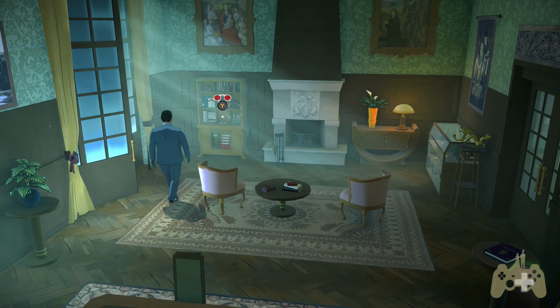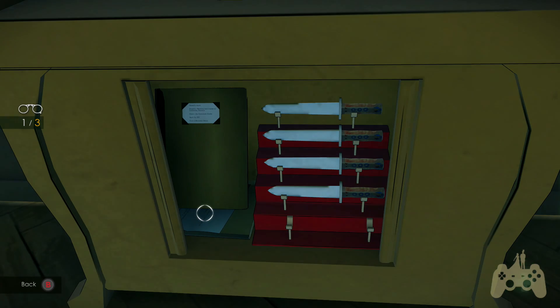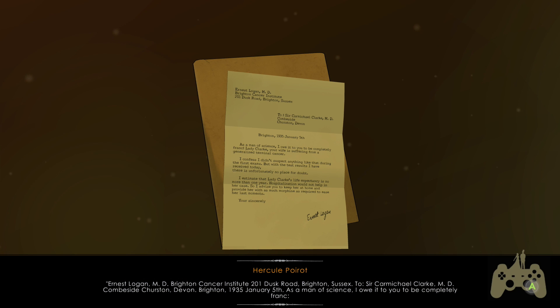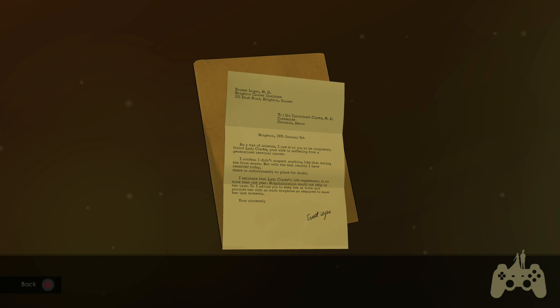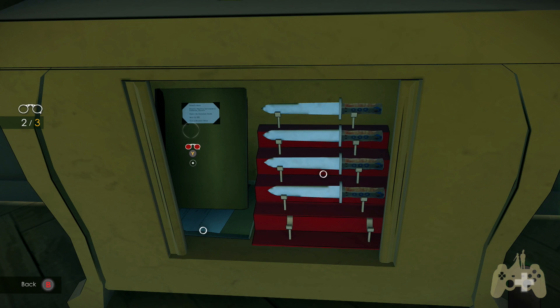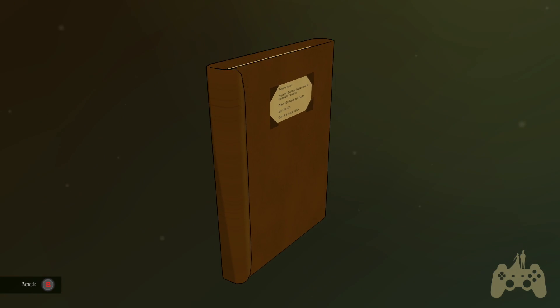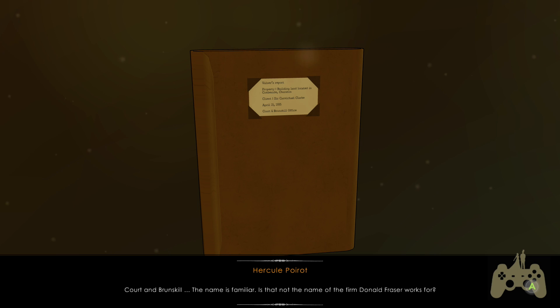I see some papers - doors open. These daggers are only ceremonial weapons. Ernest Logan MD, Brighton Cancer Institute, 201 Dusk Road, Brighton, Sussex - Lady Clark, yeah we read that already. This is the new one - property building land located in Commside, Churston. Client: Michael Clark, April 15, 1935 - Court and Brunskill office. Court and Brunskill - that name is familiar. Is that not the name of the firm Donald Fraser works for?